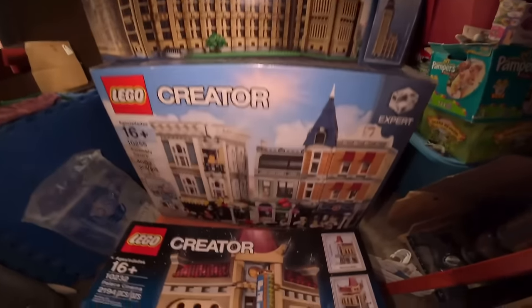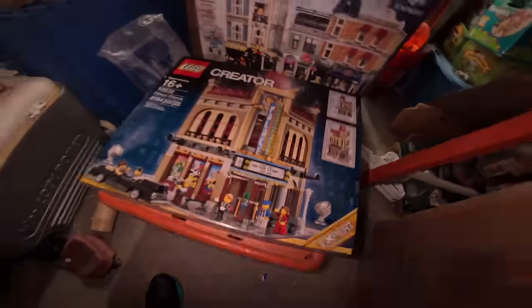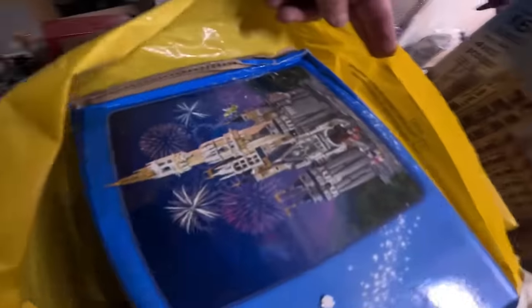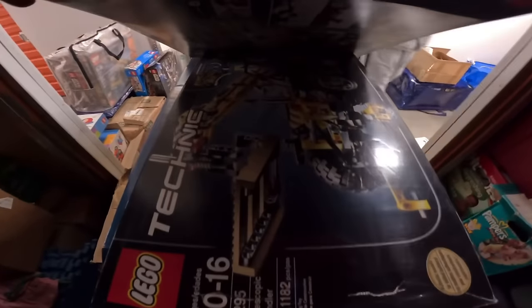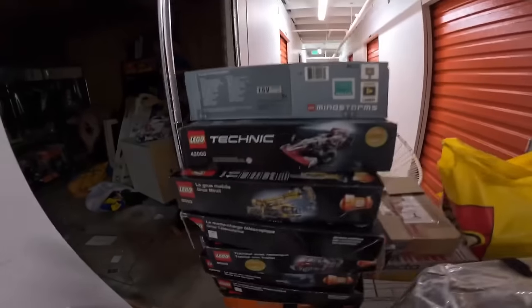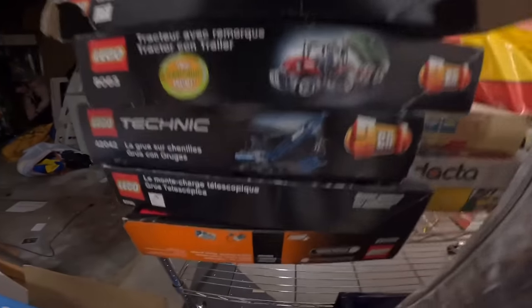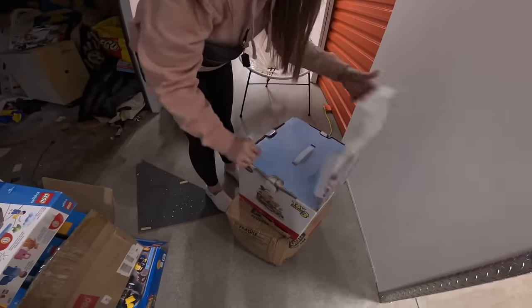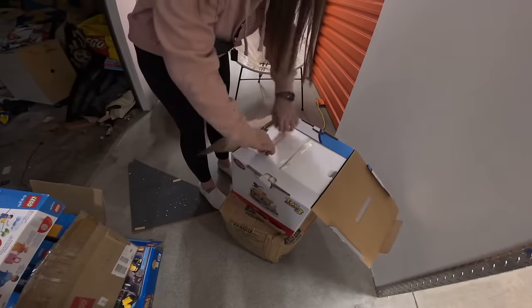Guys, there's so many of them — look at this! Two more of these right here. Another Disney Castle, guys! All right — Technics here, guys. We got so many of these coming in here. Look at these Technics — Technic, Technic, Technic, Technic, Technic! Wow. Let's pray that this is what's actually in here — I think it is.